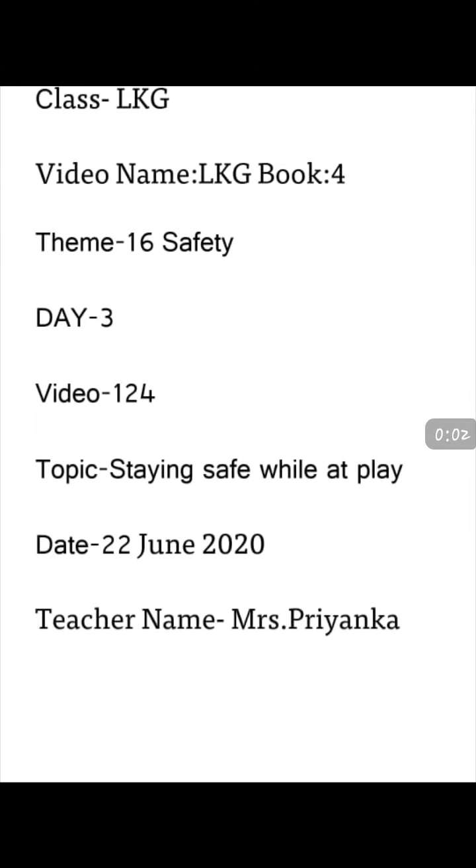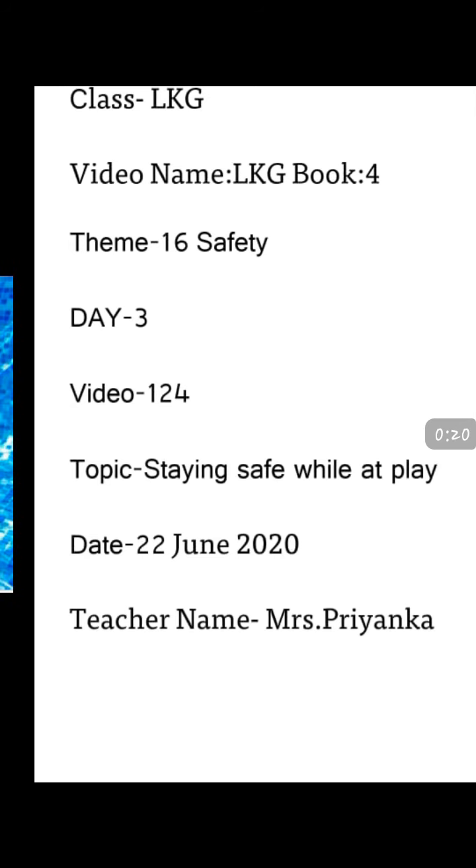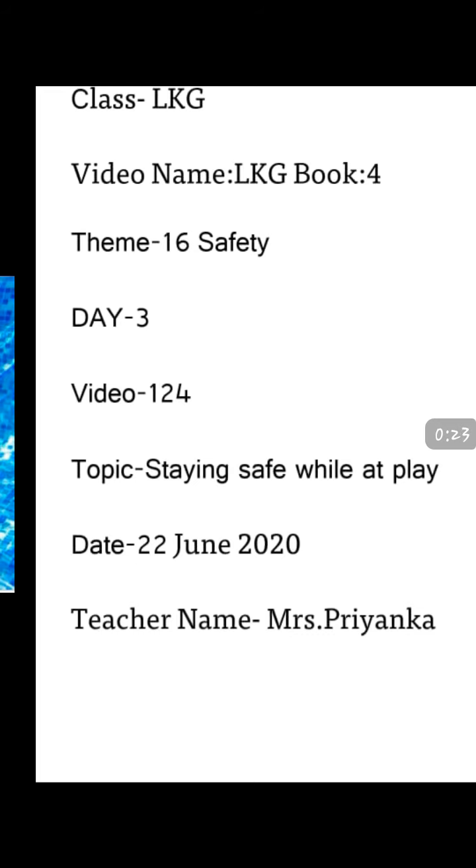Good morning everyone. This is Priyanka, your class teacher. How are you? I hope you all are good. Students, as you know, we are doing the topic safety. And yesterday we learned about road safety. Today we will learn about safety rules while playing.